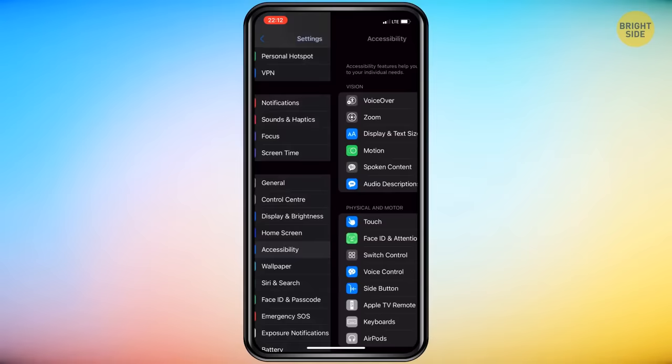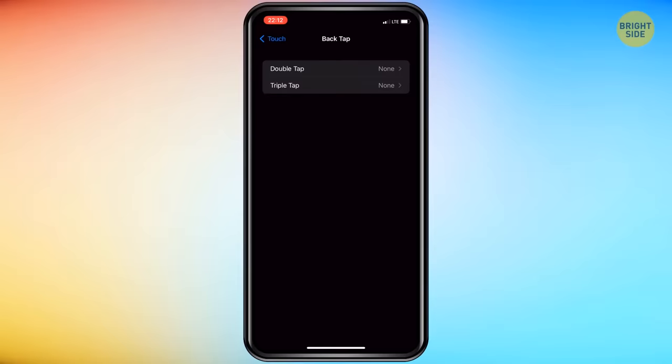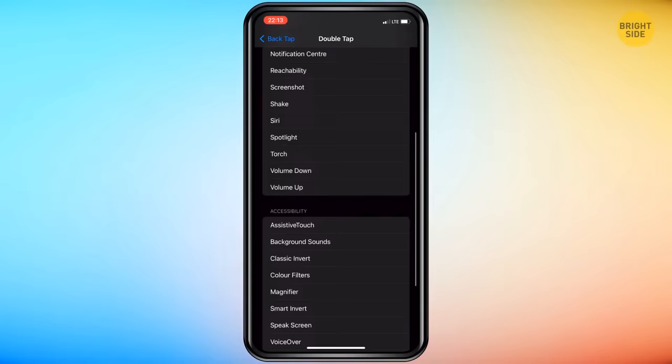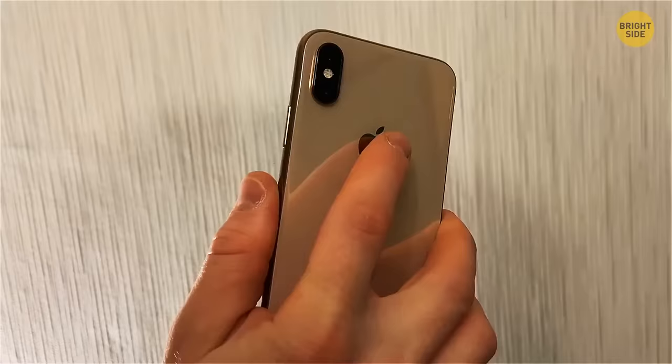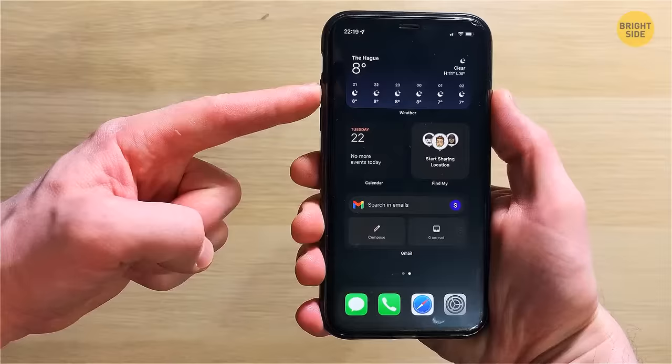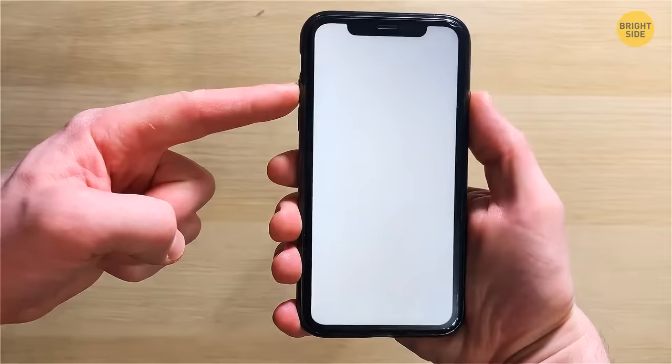First, pull up your settings. Tap on Accessibility, then the Touch menu, and navigate to the very bottom of the list where you'll find the Back Tap button. You can choose the Double Tap or Triple Tap option. You'll have a multitude of options to choose from — you can have your Back Tap feature take a photo with your camera app, alert Siri, switch apps, and even take a screenshot. It'll make things a lot easier than performing finger gymnastics when you need to take a screenshot.